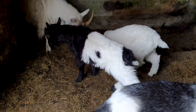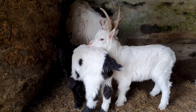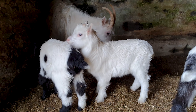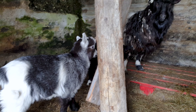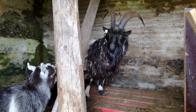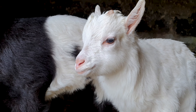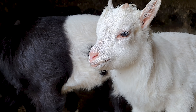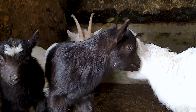Our neighbors also have a few goats, which I didn't think much of until I recently found out there are only about a thousand of these goats in the entire country. Iceland's goat is a highly specialized breed which, like the Icelandic horse, has remained pure since the time of settlement. It is believed to be of Norwegian origin and dates back over 1,100 years ago.